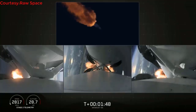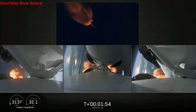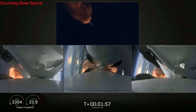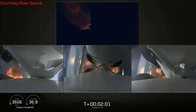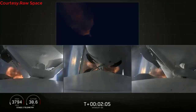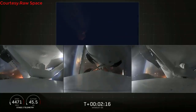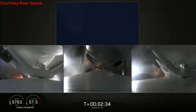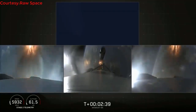Merlin engine performance looks good. We've begun dropping power on the side boosters to decrease loads on the center core, continuing to decrease loads to minimize acceleration on the Falcon Heavy structure. Coming up on booster engine cutoff — BECO confirmed.